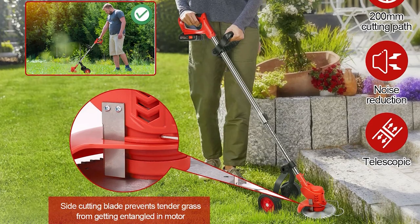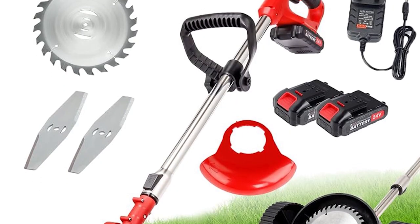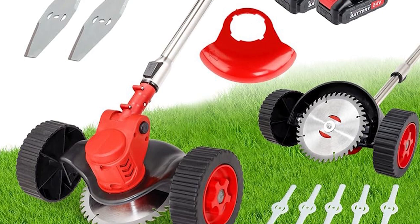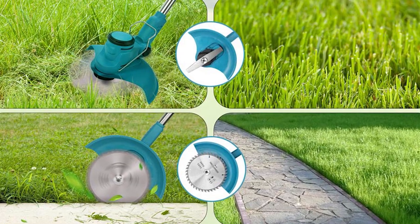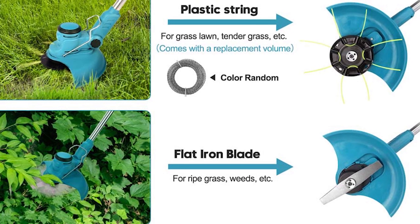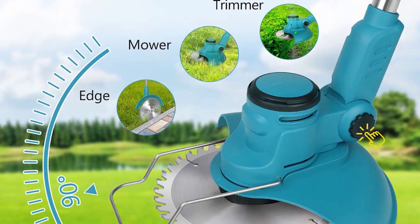Imagine bidding adieu to the limitations of cords and the hassle of constant refueling. This garden powerhouse is meticulously engineered to cater to every need, boasting a 4.2-star rating from 39 reviews and having found its way into 161 homes. The 40% discount makes it not just a utility but a valuable investment for all gardening enthusiasts.